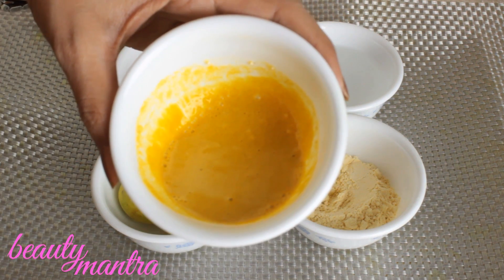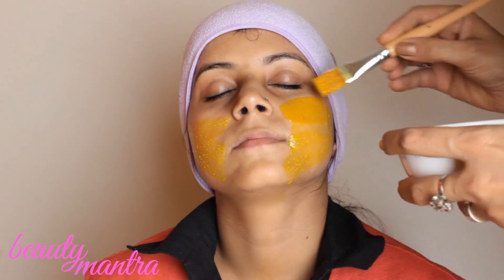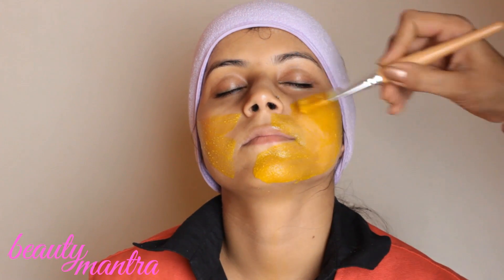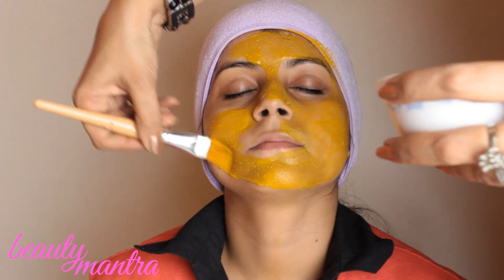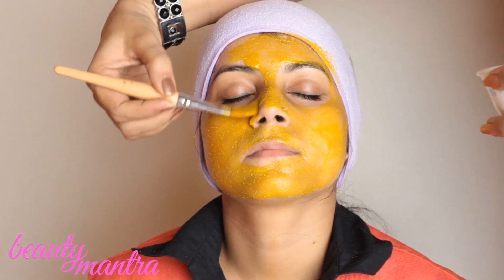Our pack is ready for acne-prone skin using turmeric as the basic ingredient. Turmeric holds an integral part in every region. Turmeric, with its antibacterial, antiseptic and anti-inflammatory properties, helps cure a lot of problems. Turmeric cures various skin problems like acne, blemishes, stretch marks, and more.